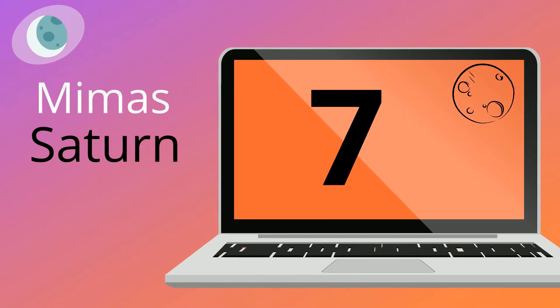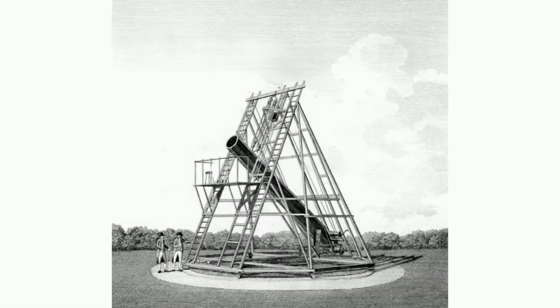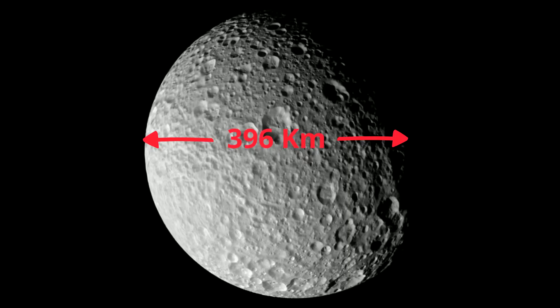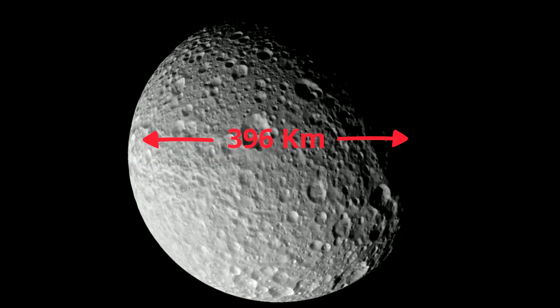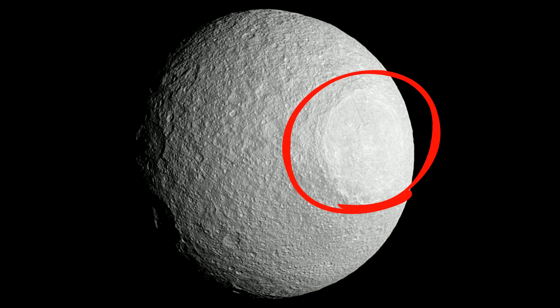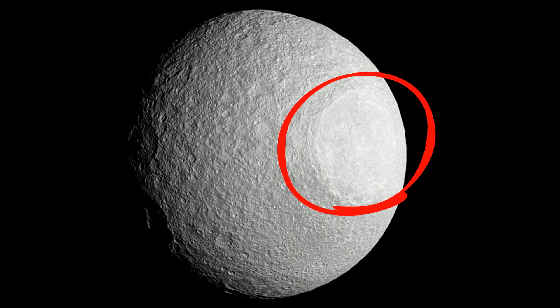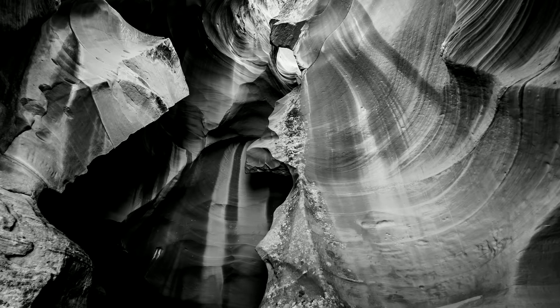Number 7: Mimas. It was discovered in 1789 by William Herschel using a 40-foot telescope. It has a diameter of 396 km and is composed mostly of water ice with only a small amount of rock. A distinctive feature of this moon is a giant impact crater roughly 130 km across, with walls up to 5 km high.